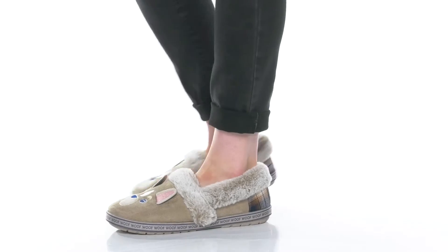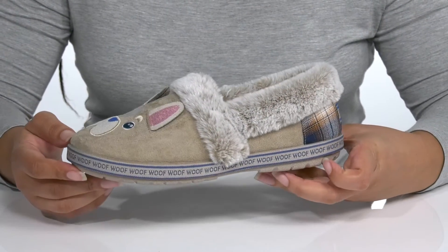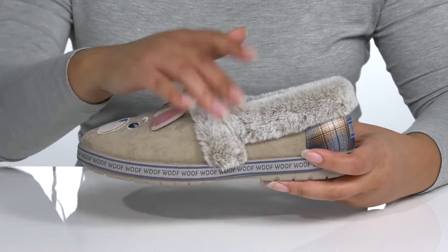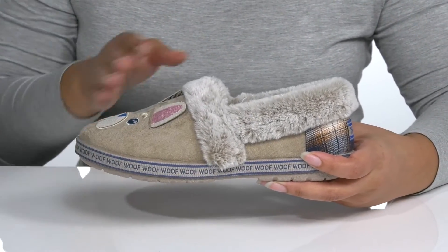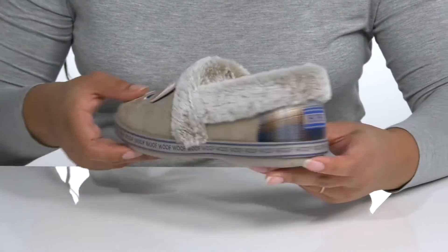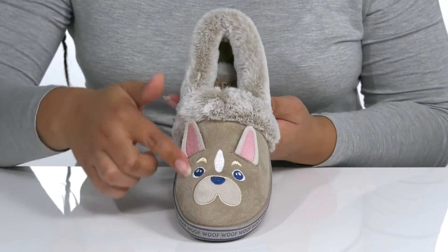Your dogs will thank you when you wear these cute shoes by Bobs. These shoes have lots of versatility as you can wear them when you're out and about or when you just want to cozy up at home. They have a textile upper with a round toe silhouette and a wide open collar with stretch for easy slip-on. They have a contrasting pattern on the back of the heel counter.